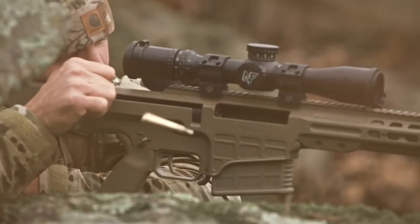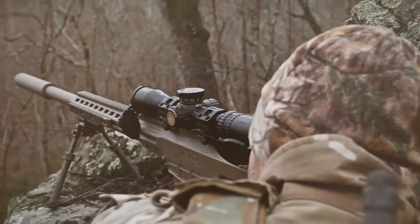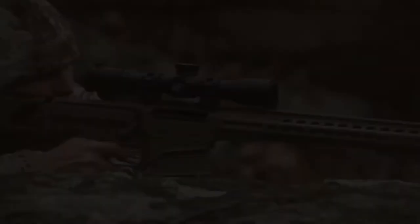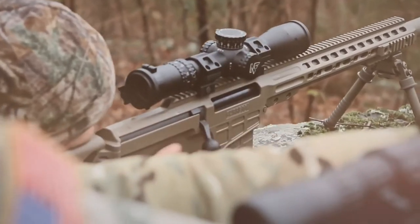Sniper rifles chambered with fully powered cartridges have an effective range of around 800 meters, and sniper rifles chambered with magnum cartridges less than 10 millimeters have an effective range of around 1,500 meters. Two to three-man sniper teams are required to operate.